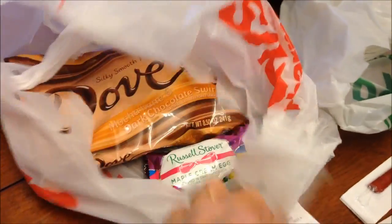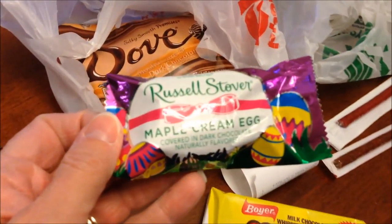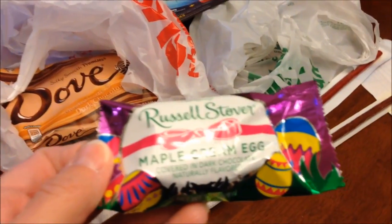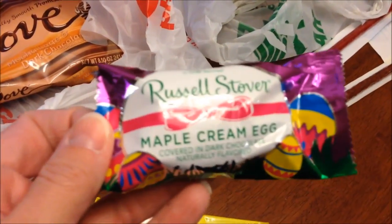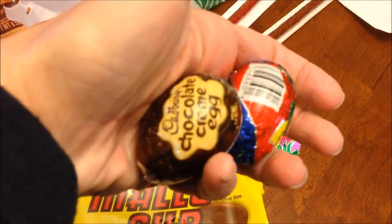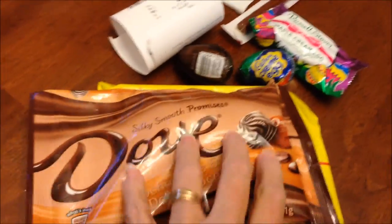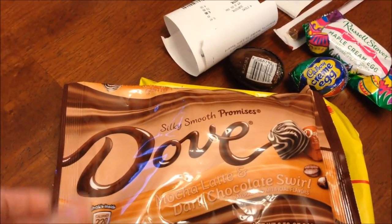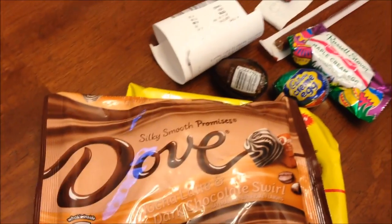Then we went to CVS. I bought this maple cream egg because I thought we hadn't tried it, but we had — we tried it back at Christmas. That's okay; everything Russell Stover is very good. I also bought two Cadbury cream eggs — a regular one and a chocolate one. And I bought the Dove Mocha Latte and Dark Chocolate Swirl. Brandy and Valerie had told me about those. I have not seen them anywhere else but CVS, and I can't wait to try them.